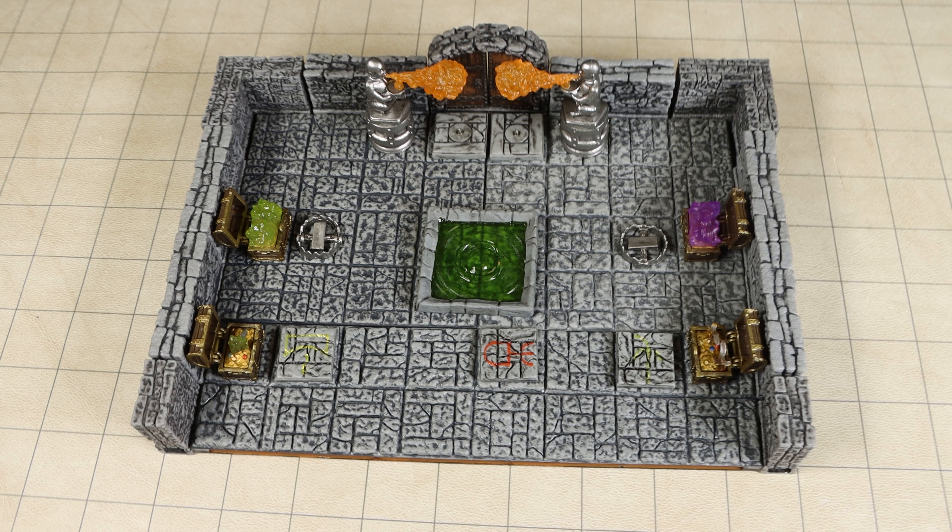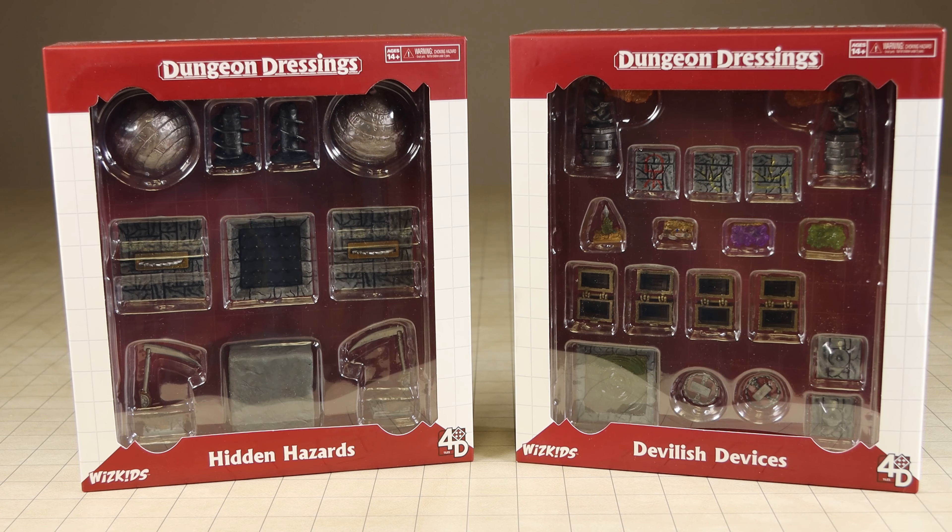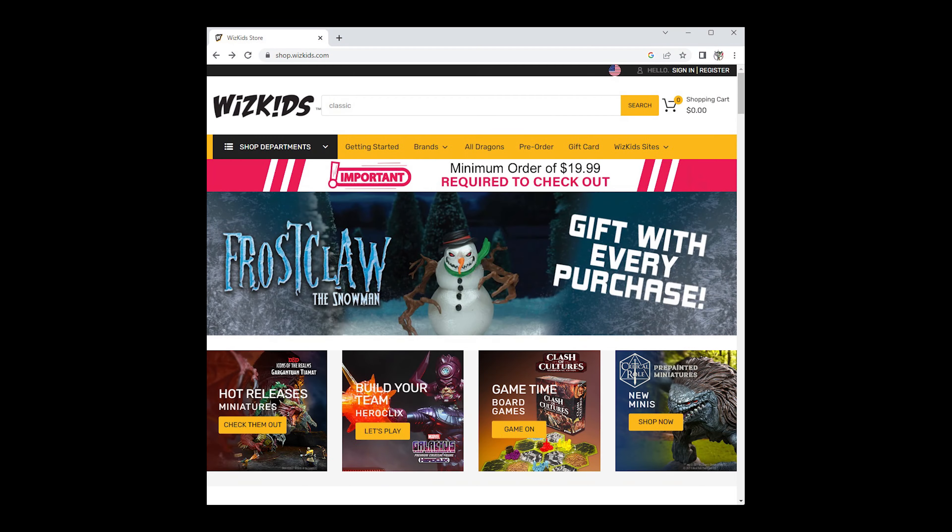I would also like to say a special thanks to WizKids for providing me with these products to preview. These products can be purchased at your local gaming store, or online at WizKids' online store. And that's it — thank you for watching, and please be sure to subscribe to see more of my quick reviews.